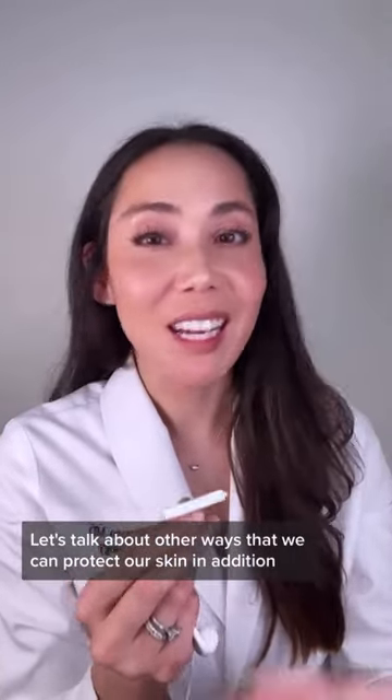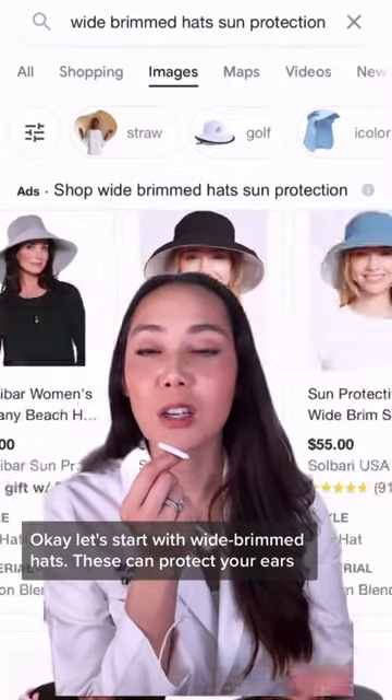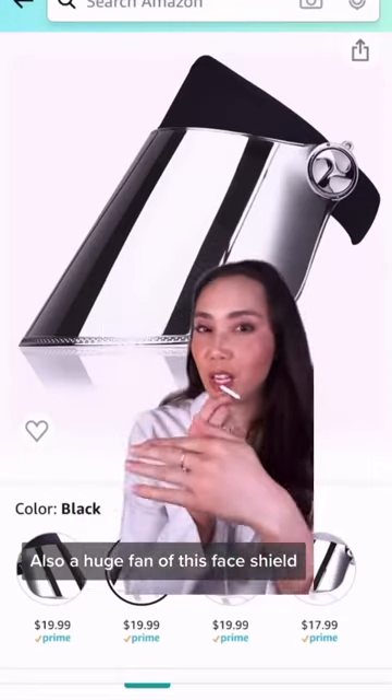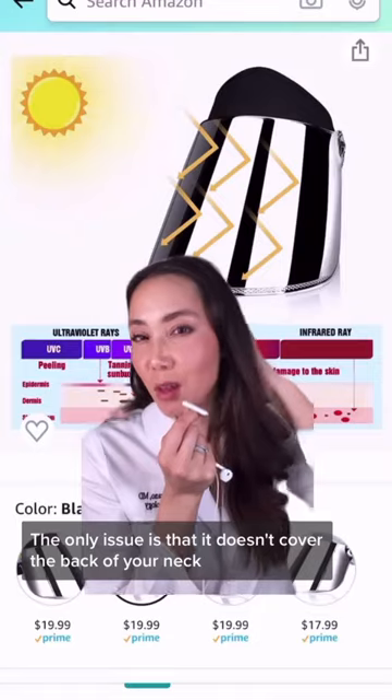Let's talk about other ways that we can protect our skin in addition to using sunscreen. Let's start with wide-brimmed hats — these can protect your ears and the back of your neck in addition to your face. Also, a huge fan of this face shield you can get for $20 on Amazon. The only issue is that it doesn't cover the back of your neck.